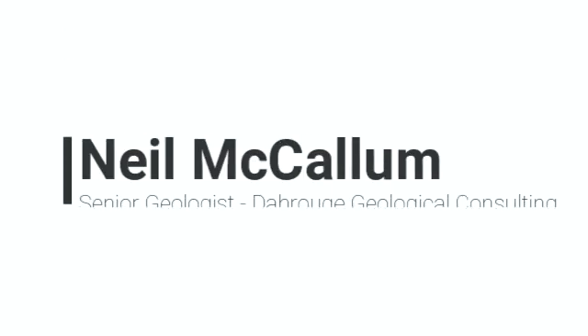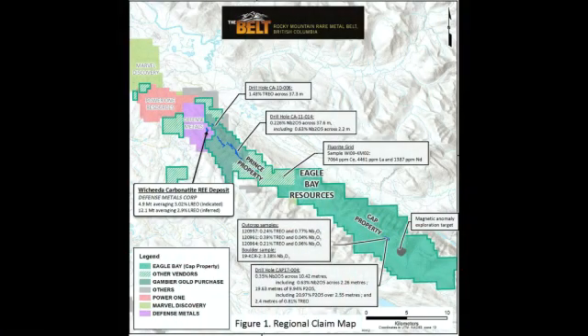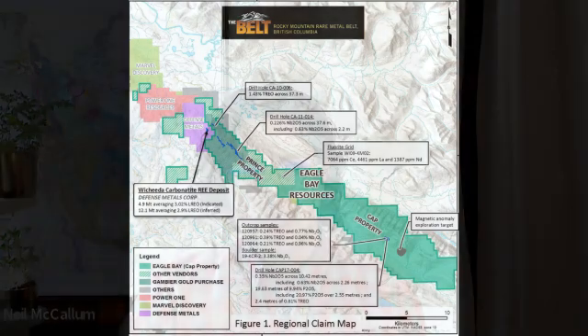The property started off fairly small. The original property focused at the south end of what we currently have right now. If you look on the maps, that'll be down by the magnetic anomaly on that long trend of the property. The idea is that it was staked based on a magnetic anomaly that looks very similar to the magnetic anomaly at the Defense Metals Corp Wichita deposit. That was the main purpose for staking that target — we didn't know anything about it.